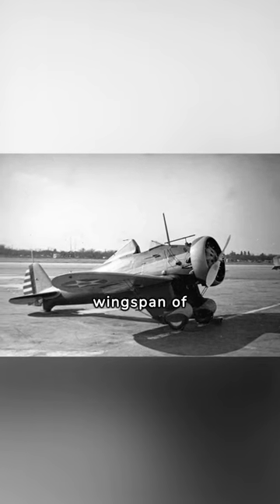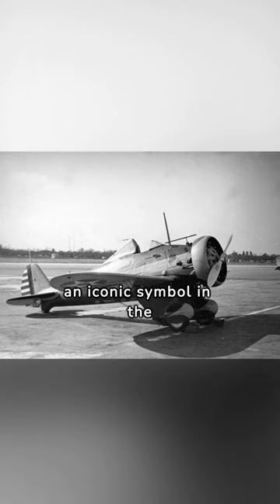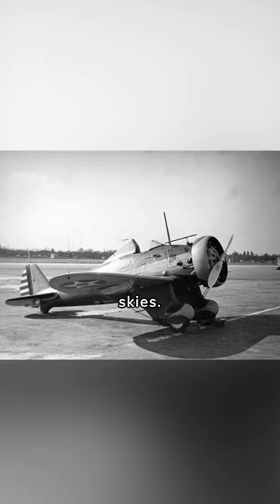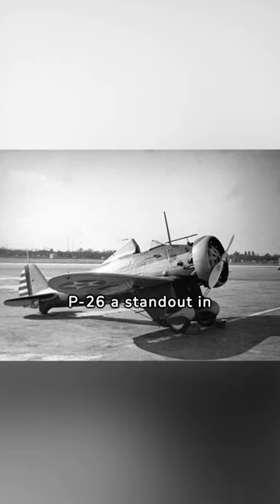With a wingspan of 27 feet and a length of 23 feet, its design became an iconic symbol in the skies. Join me as we explore the sleek design that made the Boeing P-26 a standout in the skies.